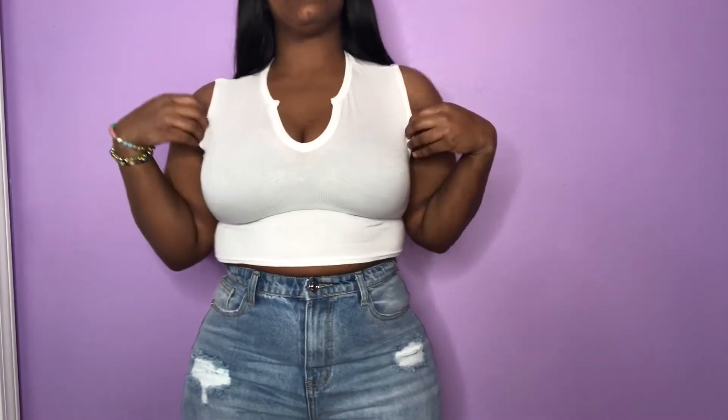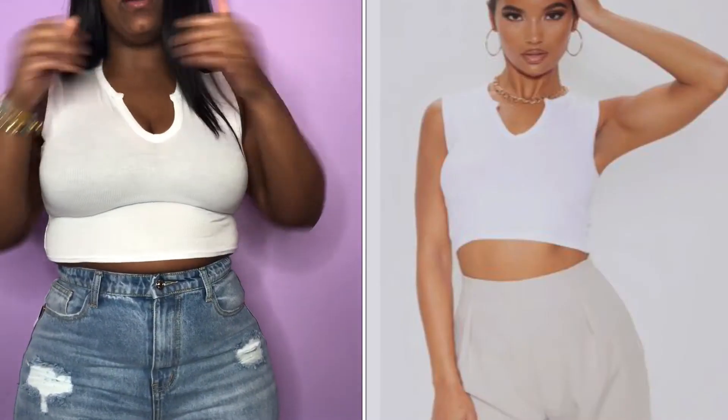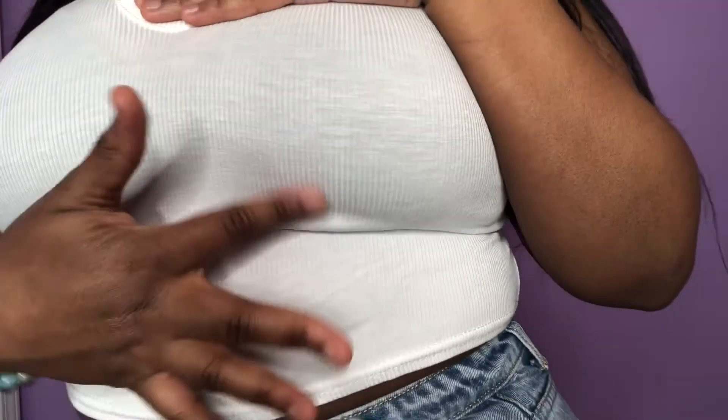The last and final thing I got to show y'all is this really cute crop top. I really really like this and I'll probably pair it with these jeans. Let me show y'all the back — the shirt comes all the way up. It's super duper stretchy, I love the cut. Really nice quality material — I really really like this shirt.